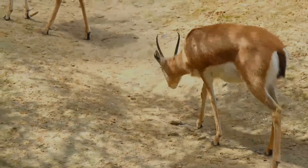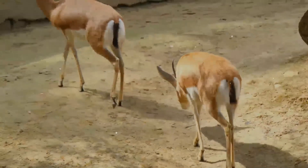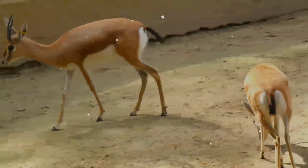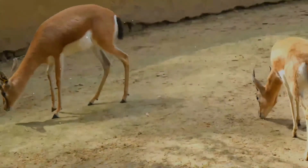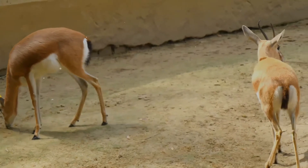A single fawn is typical, although twins have been reported in Algeria. The newborn is well developed at birth with fur and open eyes. Within the first hour the fawn attempts to stand, and it will suckle on this first day of life.